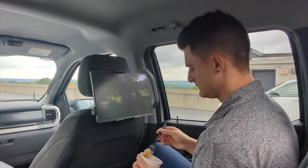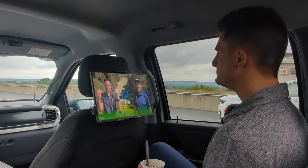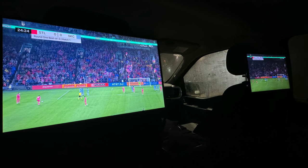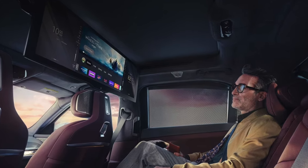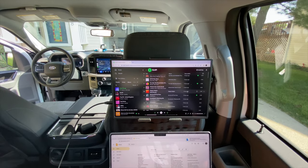You'd be surprised how often I find myself arriving somewhere 30 minutes early and I can just kill that time on the PS5 in the back seat of the truck. And because these monitors aren't tied into any lackluster operating system from the manufacturer, I have the freedom to just unplug my PS5 and use these screens as secondary monitors for my laptop.